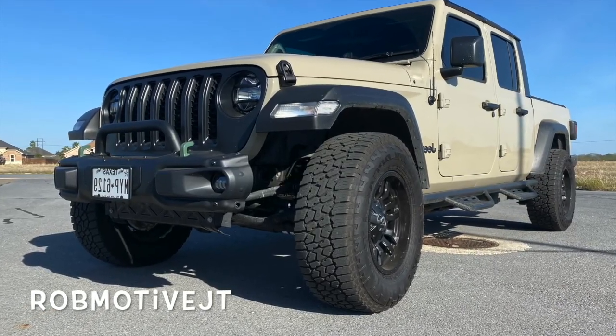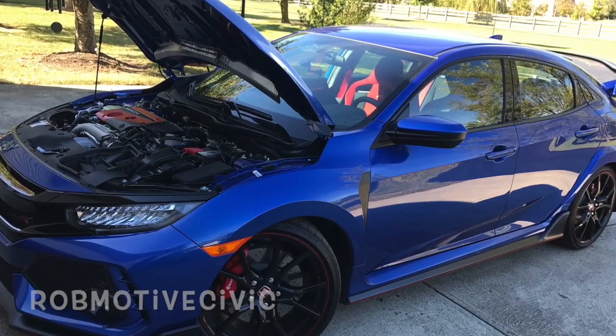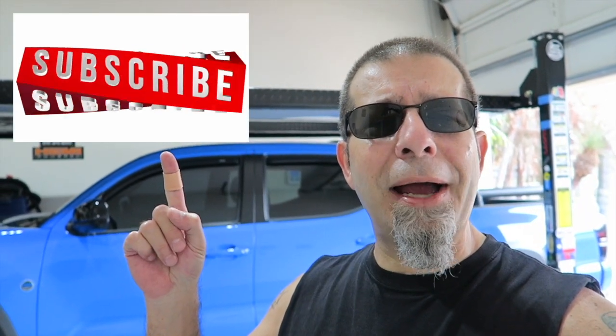Leave a comment and let me know what you think. I'd be curious, from what I've described, whether it sounds like something you might be interested in or not. Also, real quick, I have two other channels — Rob Motive JT, all about my 2020 Jeep Gladiator, and Rob Motive Civic, all about my experiences with the Honda Civic Type R and the Honda Civic Sport Hatch. Check them out. If you're interested, please consider subscribing, and don't forget to click that notification bell so you don't miss out on any upcoming videos.